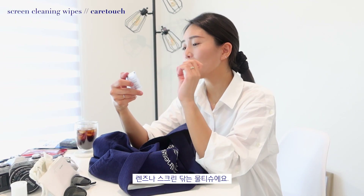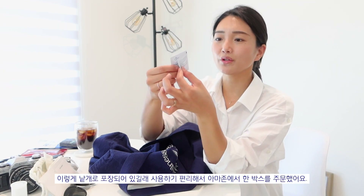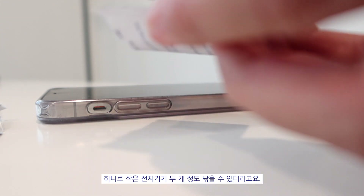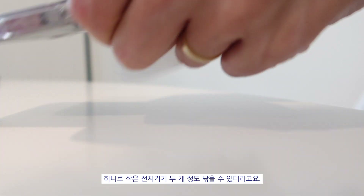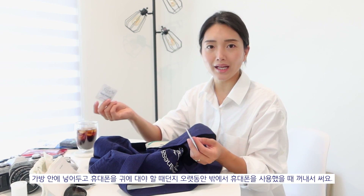I have CareTouch pre-moistened lens and screen cleaning wipes. They're single use and they kind of tear apart like that. I think we ordered a whole box on Amazon. They're really nice because you just take one packet, open it, and it's wet enough to clean your phone, iPad, or computer monitor before you throw it away. I carry a couple with me in case I place my phone on a dirty surface, or I want to talk on the phone but can't remember the last time I cleaned the screen — take it out, clean it, done.